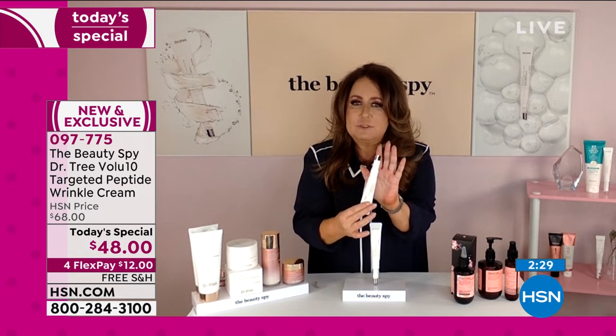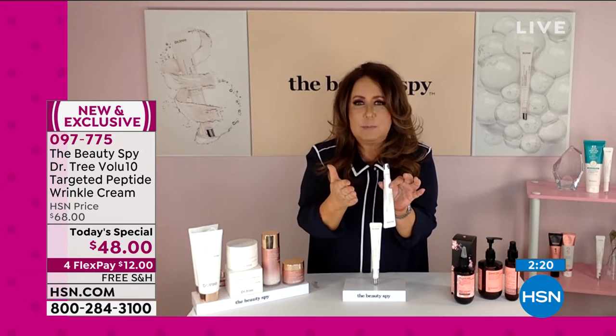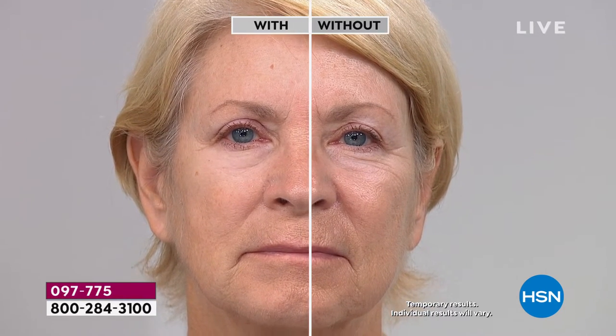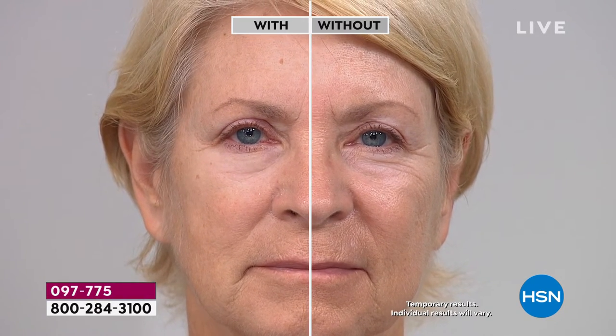If you tell me it's going to reduce a wrinkle, I'm in — but I have a drawer full of products that promised these results and just didn't work because they'd leave residue and the skin would look like it was pilling up. Dr. Tree is the first product I've tried in my 30 years in the skincare industry that actually gets where it needs to go, smooths out those wrinkles immediately, doesn't interfere with your other skincare or makeup, and you're not waiting around. Any wrinkle on your neck, under your eyes, nose-to-mouth, above the lip — it goes to work to brighten and smooth immediately.